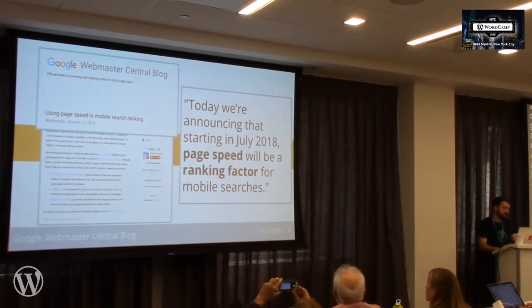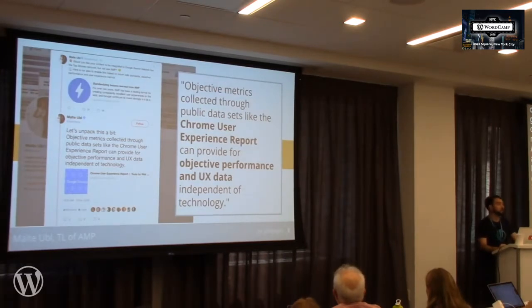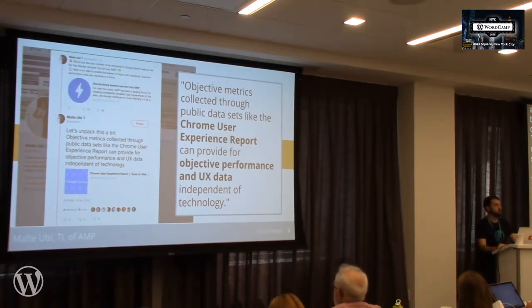If you remember AMP, on search there's a carousel of news results, and before it was limited to only AMP pages — Google's Accelerated Mobile Pages framework that ensures speedy delivery of web pages. The AMP tech lead said a few months ago that they were looking into changing the requirements for this carousel to include not just AMP pages, but objectively fast pages. He mentions the Chrome User Experience Report as one of the tools we can use to measure objectively fast websites.